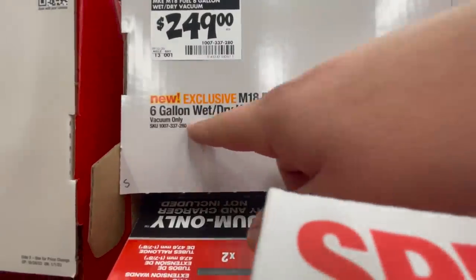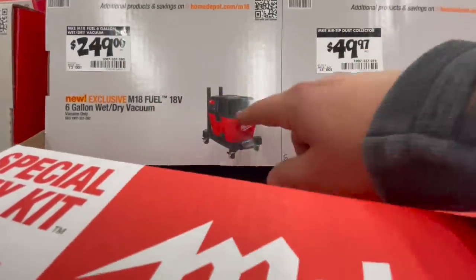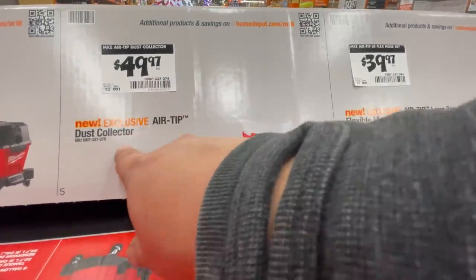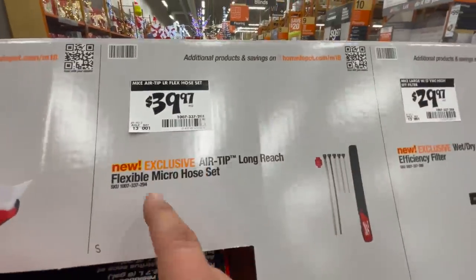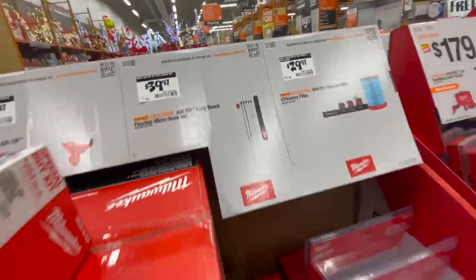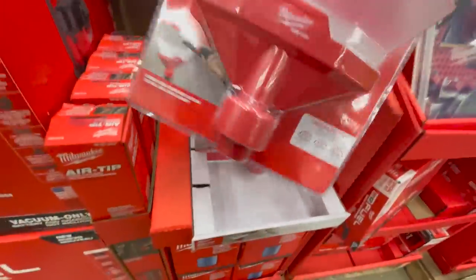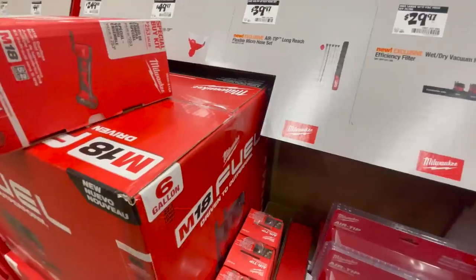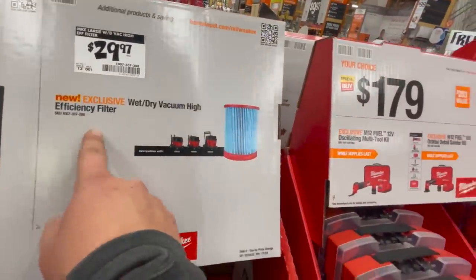For $249 you get the 6-gallon wet/dry vac — I wish they would do better deals on this since it's new. For $49.97 you get the AirTip dust collector — genius idea, I love it. For $39.97 you get the AirTip long reach flexible micro hose set. And for $29.97 you get the wet/dry vac efficiency filter.